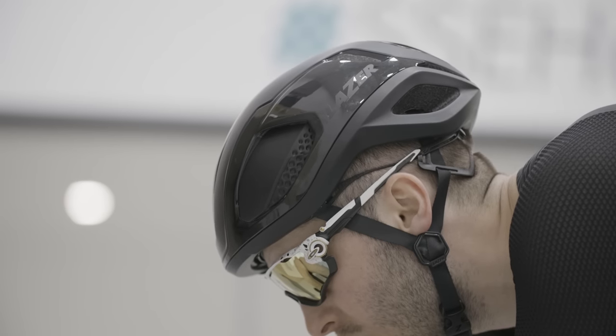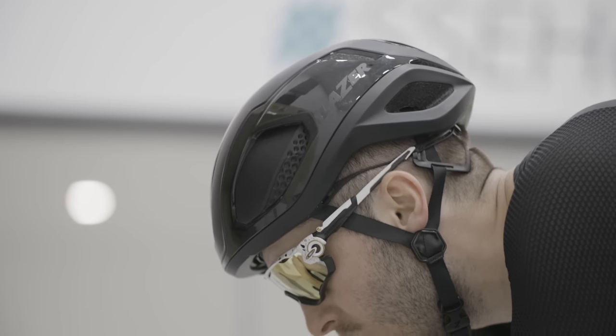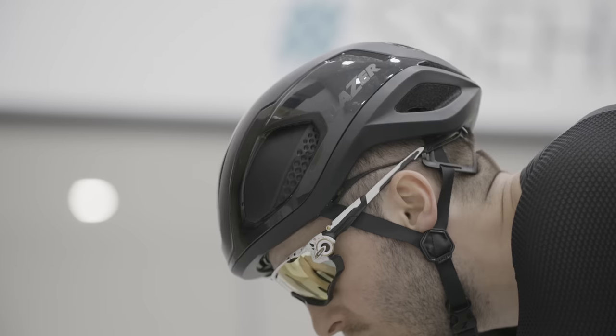Up next we have an aero helmet. We commonly see these on a wide range of riders. This one is the Laser Vento, which costs £250 or $300, and it saved 7.6 watts — that's £34 per watt saved. We're getting quite good now.